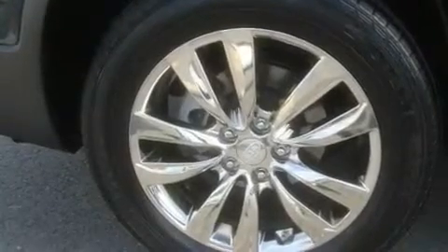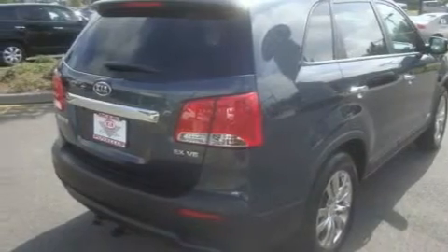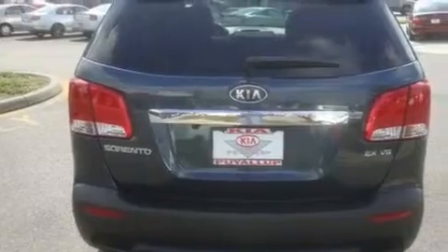Its top features include a sunroof, heated seats, cruise control, a CD player, a leather-wrapped steering wheel, alloy wheels, fog lamps, air conditioning with automatic climate control, fold-down rear seats, and a navigation system.